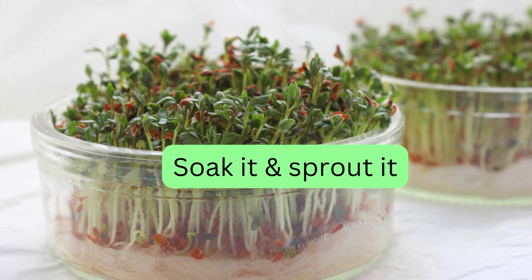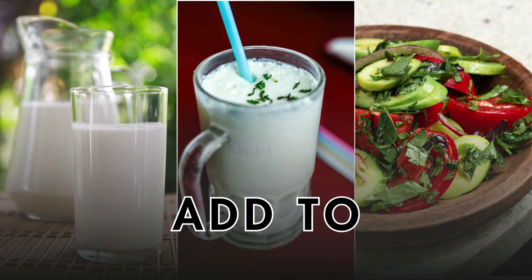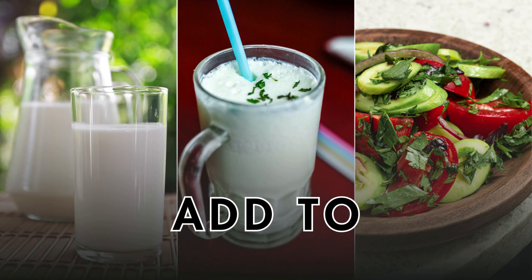After soaking and roasting, you can store them. If you want to sprout them, soak them overnight and then make sprouts, which will nullify the anti-nutritive compounds in the outer layer. You can then take the garden cress seeds with milk, buttermilk, or add them to salads.